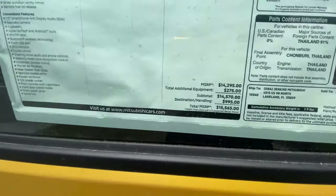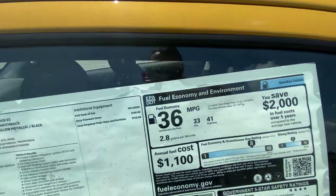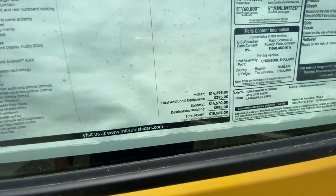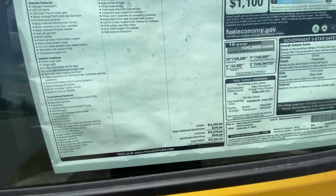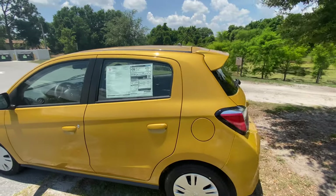Where this vehicle really shines beyond all those great features is the gas mileage: a combined 36 miles per gallon, and I wouldn't be surprised if you get better than that. There are a couple of options — a tonneau cover, carpeted floor mats, and a portfolio package. All in, the total MSRP comes out to $15,500, and that's before any deals or incentives — and trust me, Mitsubishi has a lot of them, especially for this vehicle.